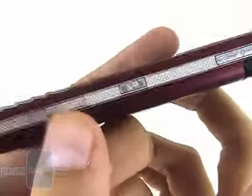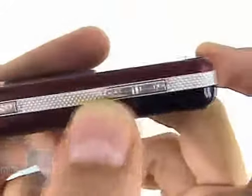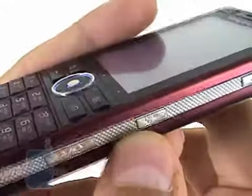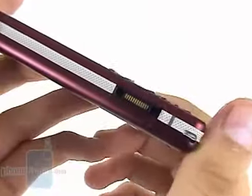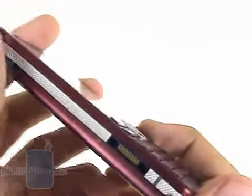On the right side of the phone are located the volume controls, the lock button and the camera shortcut. Unfortunately, they not only look cheap but have a very short drive, which makes them less convenient to use. The only thing on the opposite side is the charger connector.